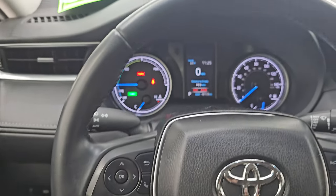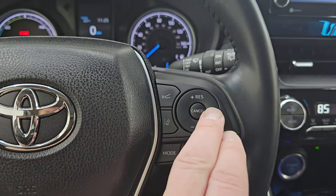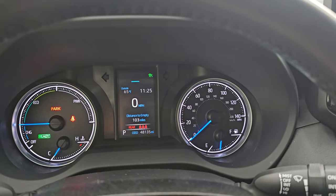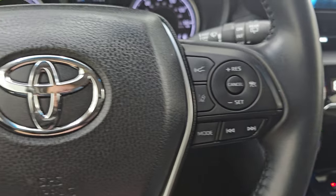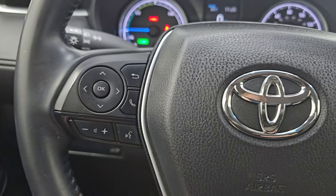It does come with a leather-wrapped steering wheel. You get cruise controls on here and adaptive cruise control, so you can maintain a set distance between you and the car in front of you. There's also lane departure warning, information center controls on the right and left, and Bluetooth and audio controls as well.